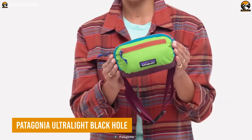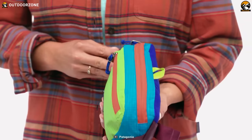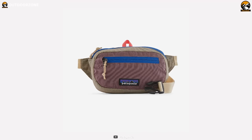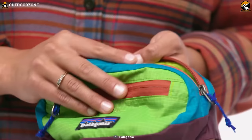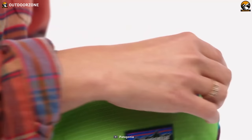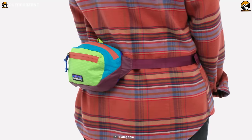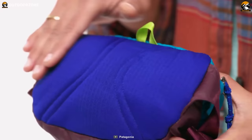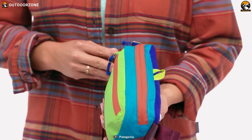Patagonia Ultralight Black Hole is a compact and lightweight sling bag designed for everyday carry and outdoor adventures. Made from 70D recycled nylon with silicone coating and polyurethane coating, it is highly durable and water-resistant. The main compartment has a zippered closure spacious enough for all your essential items, while the front pocket stores smaller items like your phone, wallet, and keys. The bag is packable — easily folded into your front pocket — and features an adjustable webbing belt. Its construction uses entirely recycled materials, making it an eco-friendly option.